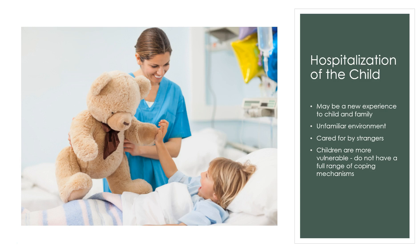Hospitalization of the child can be a new experience for the child and the family. It's a very unfamiliar environment — they're being cared for by strangers in a place they've never been before. Children are a vulnerable population and don't have the same coping skills as adults, so it can be very scary. Our role as the nurse is to provide a safe place and always provide anticipatory guidance — it's crucial with the pediatric population.